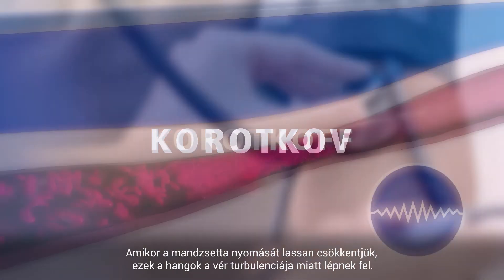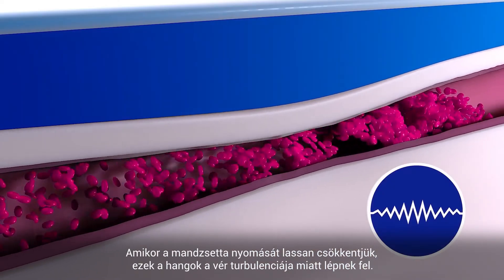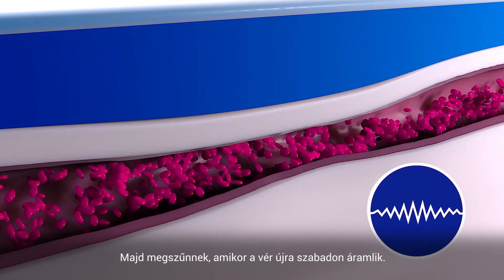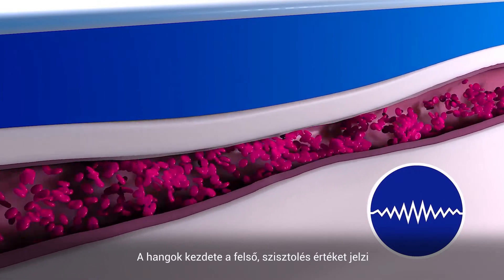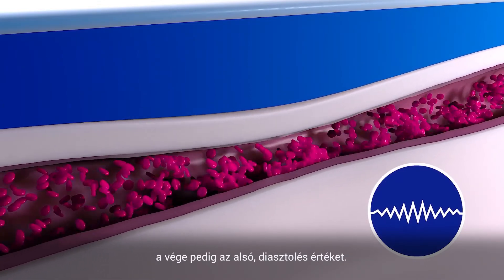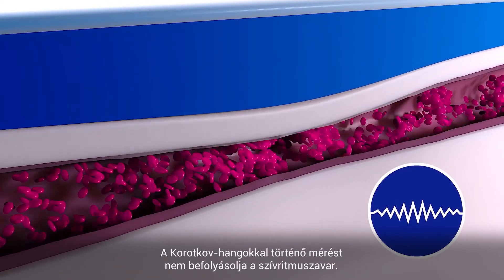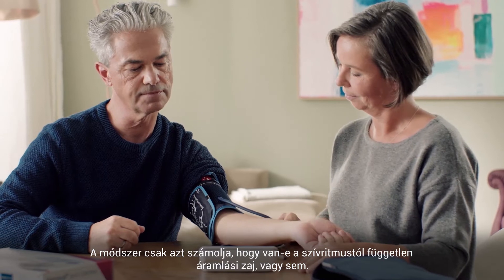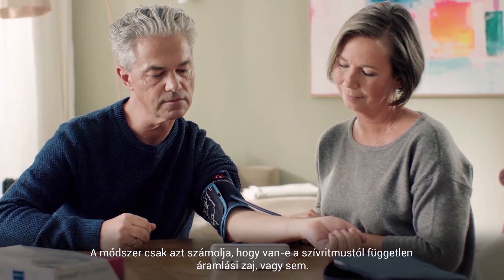When the pressure of the cuff is released slowly, these sounds occur due to the turbulence of the blood. They stop when the blood flows freely again. The beginning of the sounds marks the upper, the systolic, and the ending marks the lower, the diastolic value. Measuring with the Karotkov sounds is not influenced by cardiac arrhythmia, because it only matters whether there is a sound or not, regardless of the rhythm.